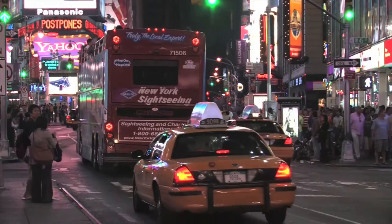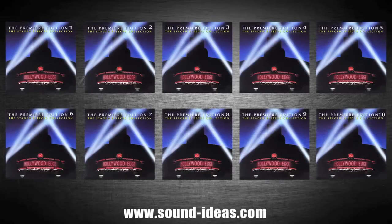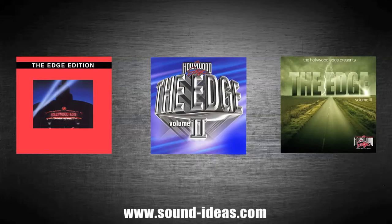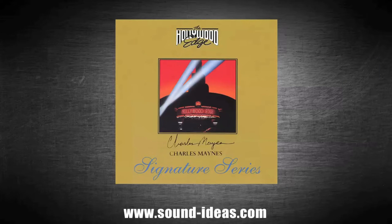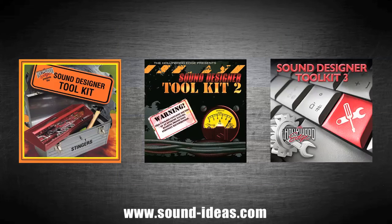The 75 libraries on this hard drive include the flagship Premier Editions 1 through 10, The Edge Volumes 1, 2, and 3, the Signature Series collections by industry-leading sound designers Alan Howard, Ilum Hoffman, Peter M. Sullivan, and Charles Maines, and the Sound Designer Toolkit Volumes 1, 2, and the new Volume 3.